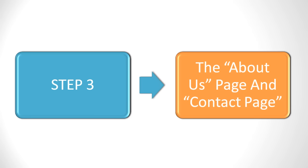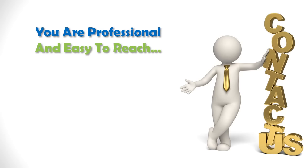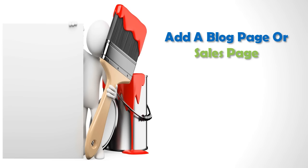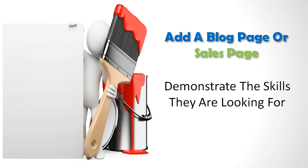If you aren't sure what pages to add to begin with, start with the About Us page and Contact page. These are the most important because they allow the CPA network to see that you are professional and easy to reach. It also helps build trust that you are a legitimate business and not someone just hoping to put up a junk site. Then adding a blog page or sales page will help further demonstrate that you have the skills they are looking for.